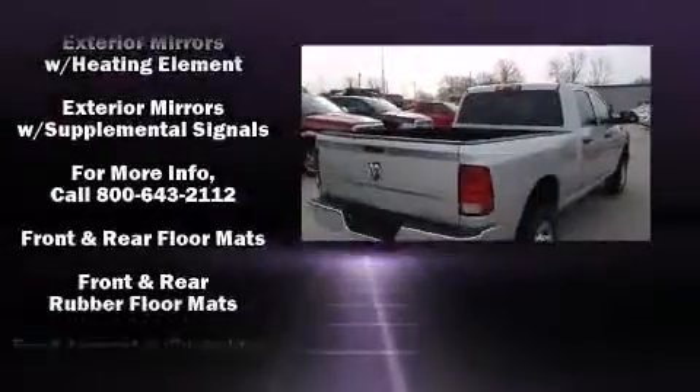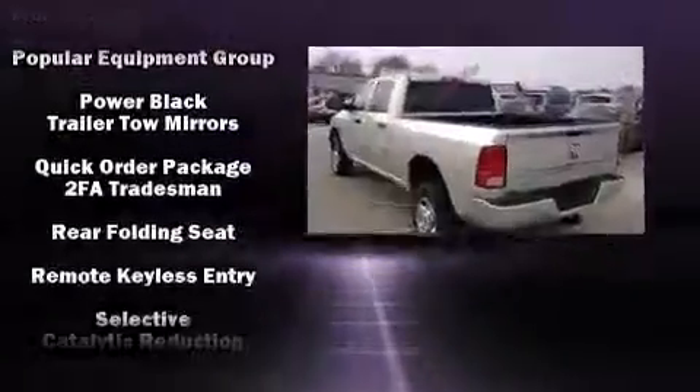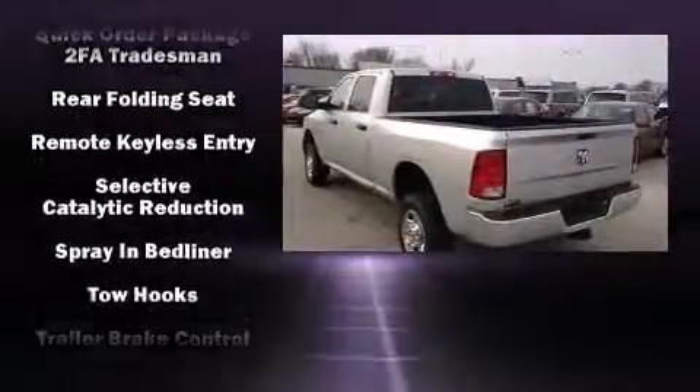Additional features include a trailer hitch and much more. Audio features include an AM/FM radio and six well-positioned speakers.